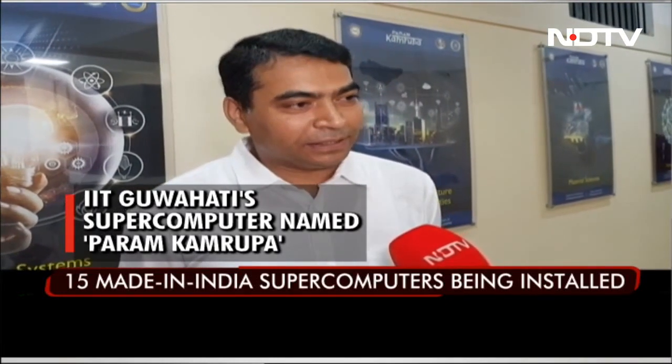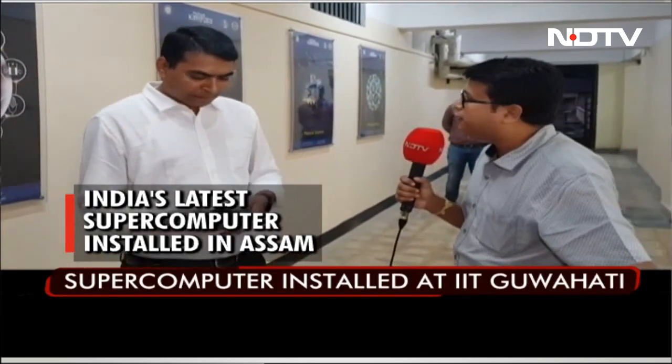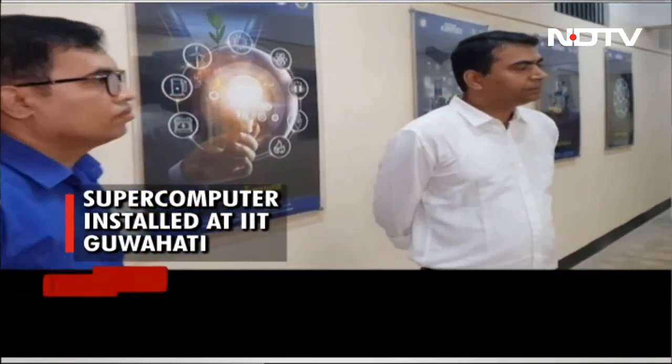We are the implementing agency. If you talk about supercomputers in our country, this is one of the latest in the PARAM series. You have 15 of them which are going to come up in different parts of the country. Tell us about the features of this supercomputer and where all it is going to be used.